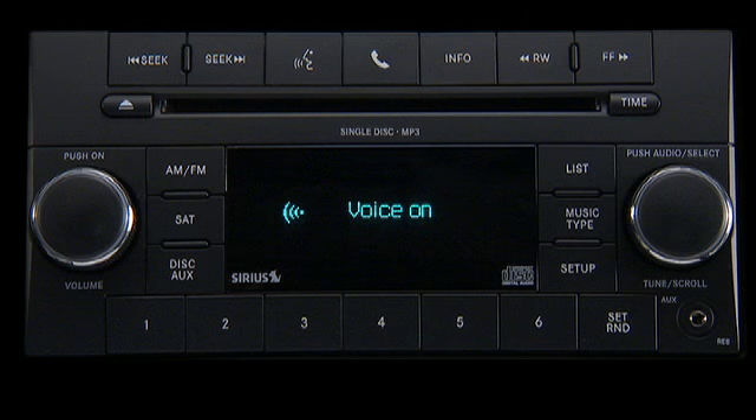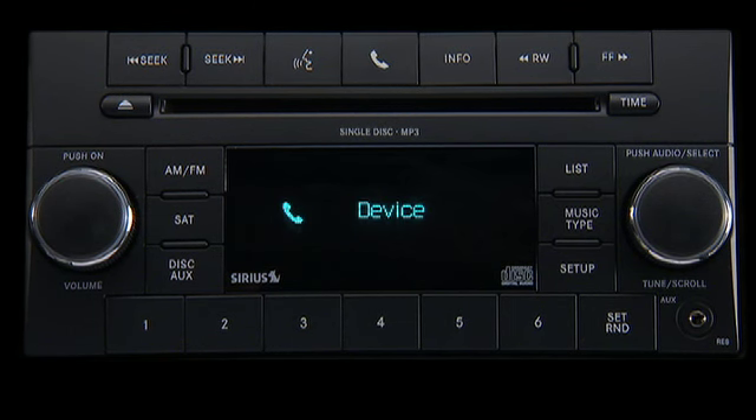For identification purposes, you will then be prompted to give the Uconnect phone a name for your cellular phone. Please say the name of the device after the beep. Paul's phone. Adding. Paul's phone — is this correct? Yes. Each cellular phone that is paired should be given a unique phone name.